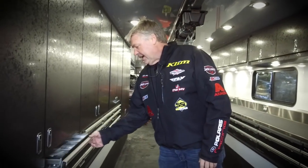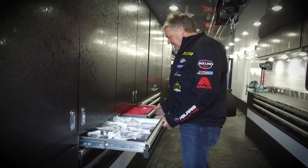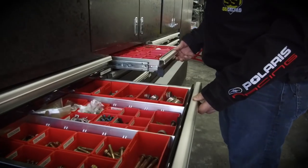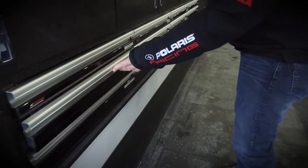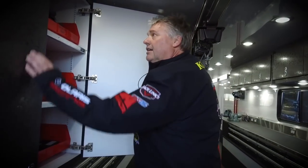So we can kind of start out back here. We've got pretty much every part, every gasket, every nut, bolt, and washer laid out back here for our sleds. Everything's labeled, part numbers everywhere. Works out great — guys have everything that they need to take care of the sleds and keep us going on our race weekend.